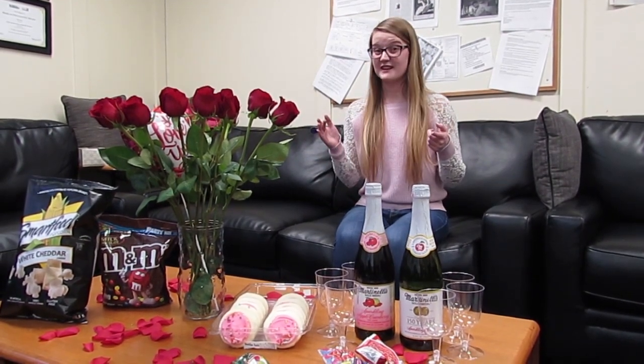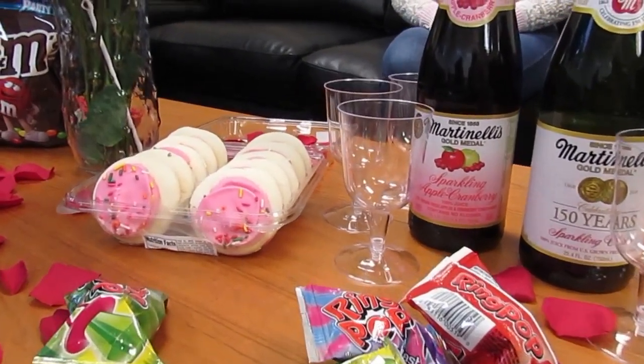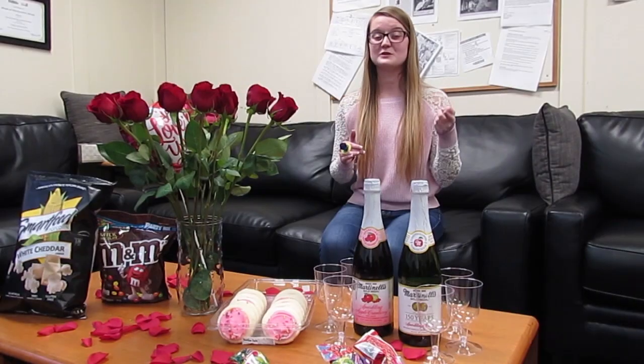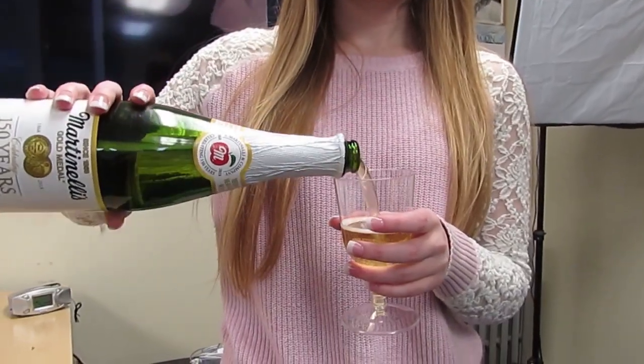Another important element of any party is supplying food and drink for your guests. Martinelli's sparkling cider and ring pops are a must for this occasion. You can even put some frozen raspberries and mint in your Martinelli's to make a super cute and yummy mocktail. Make sure you have your toast prepared ahead of time — we don't want to end up like Hannah B. on her one-on-one date in episode two.